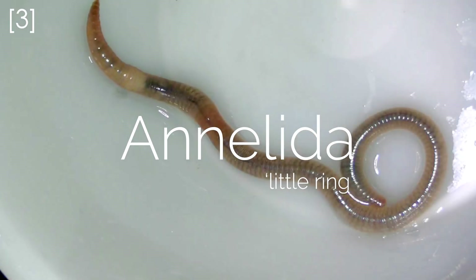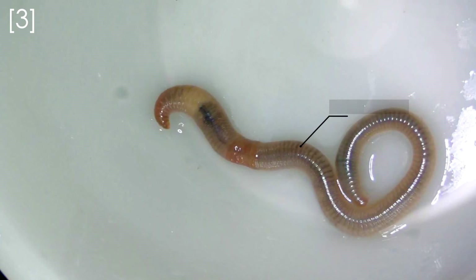But the specific group of animals that we're talking about today are the Annelida. The word annelid comes from Latin and means 'little ring,' because one of the key characteristics of the annelids is a segmented body.